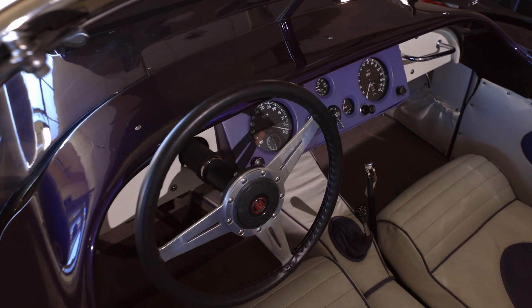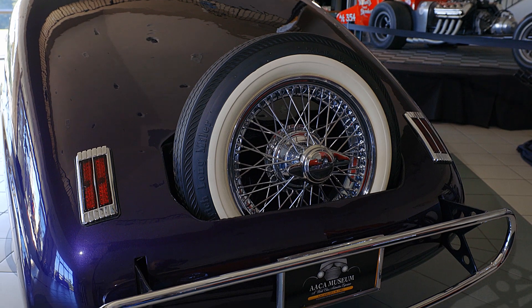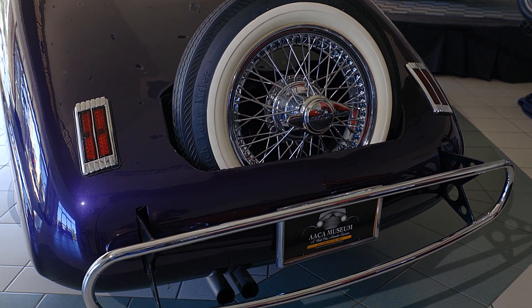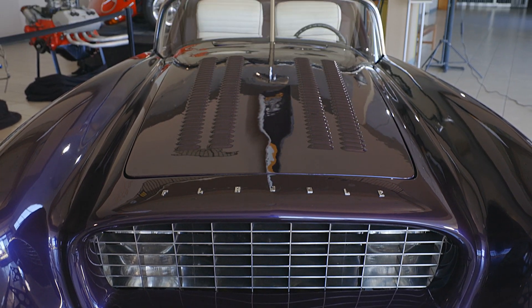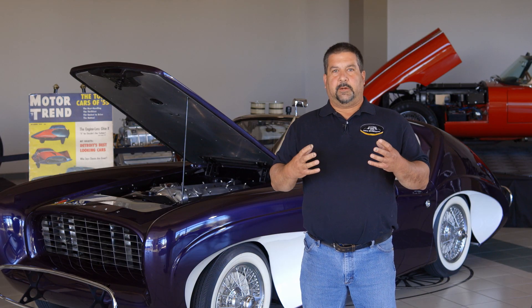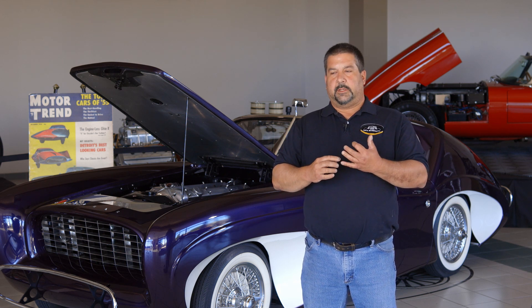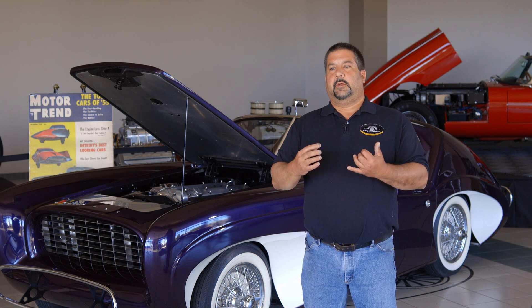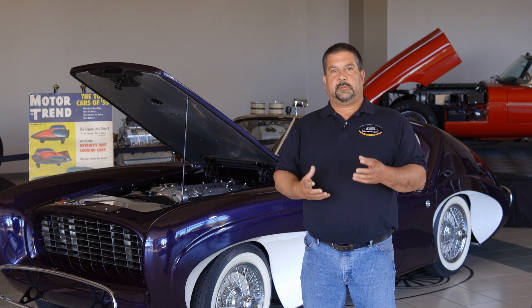It is one of many cars we have here at the museum. Our collection is around 175 cars, all of which were donated. We get everything from a couple-hundred-dollar cars to a couple-million-dollar cars. We use the vehicles for parades, car rides, and we show them at different concourse events and other car shows.